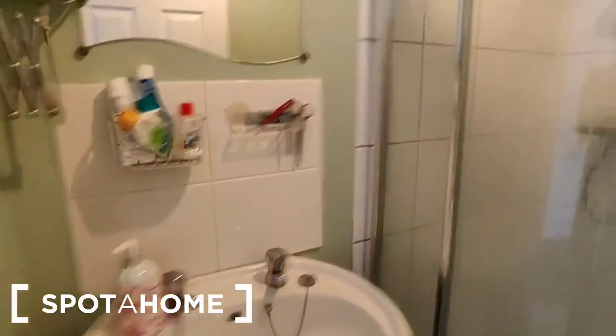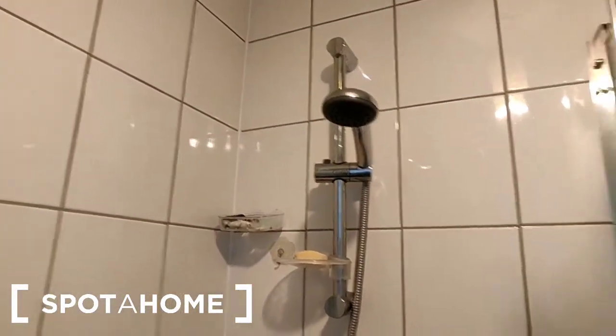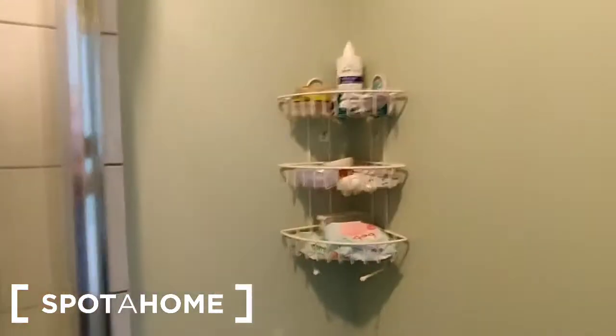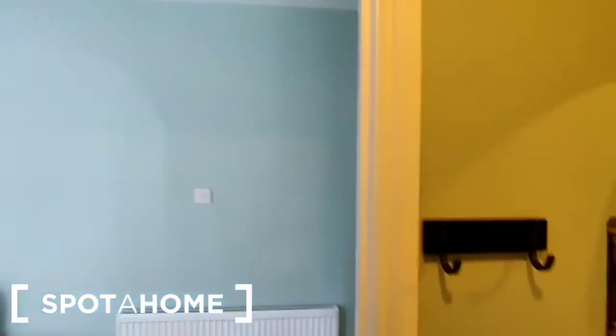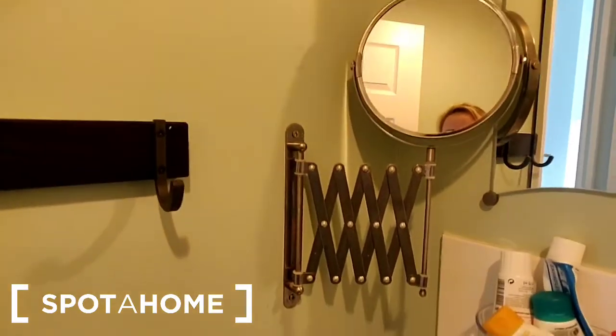You can see the wash hand basin here, and the shower is in beside that. There's a sliding shower door and it's fully tiled. In this corner there's a little bit of hidden storage. On the back of the door is a towel rail, and there's another towel rail beside the wash hand basin, and a folding shaving mirror there also.